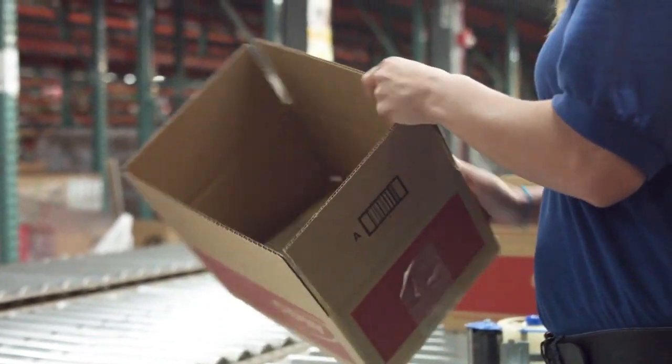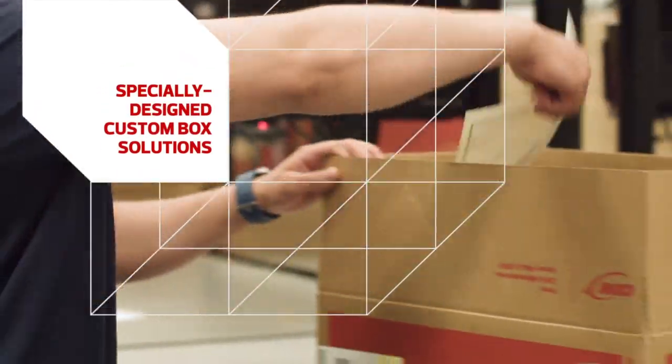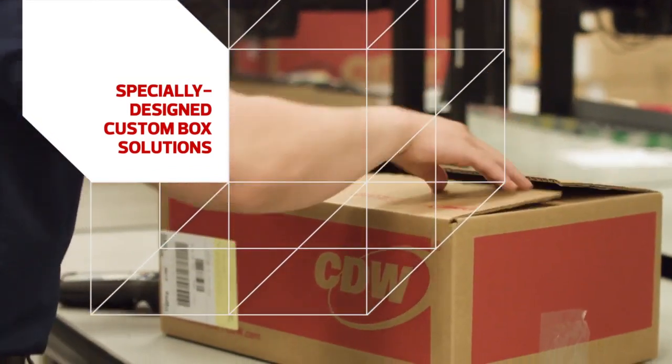From there, it's time for the solution to be packaged, and it can even be customized with special additions. For instance, this company is including a welcome letter for new employees.